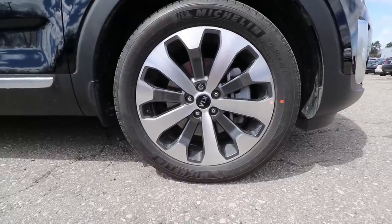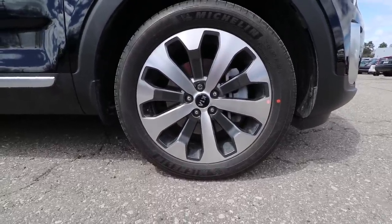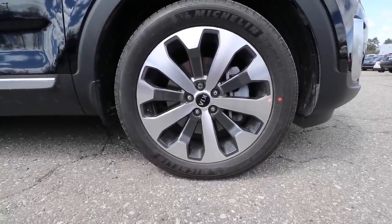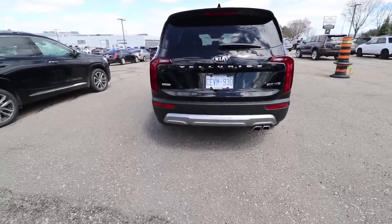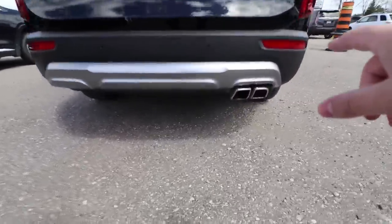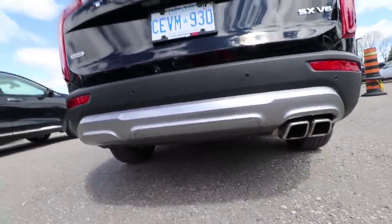Moving on to the rims — for this package we have 20-inch alloy wheels. At the same time you have regular brakes, which are one piston in the front and one piston in the back, pretty much standard on any other vehicle. Moving on to the rear side of the vehicle: this is the SX package, and on this package you get a single twin exhaust on one side — it is empty on the other side for this model.